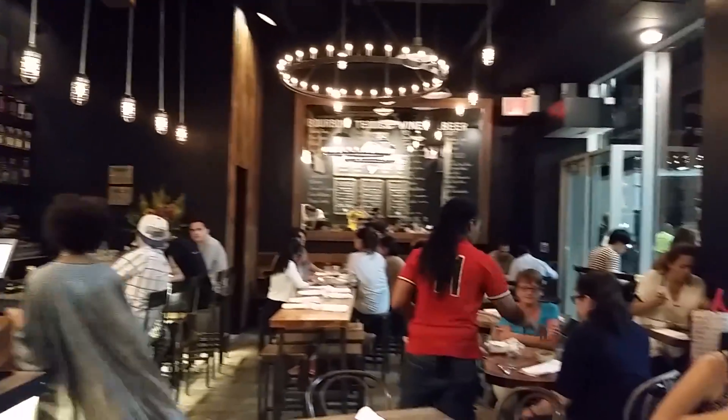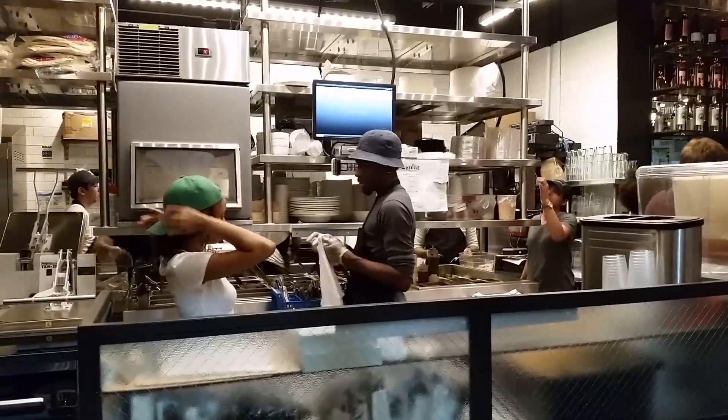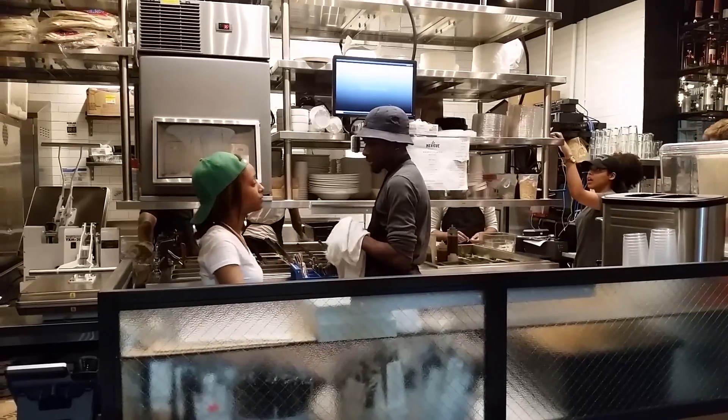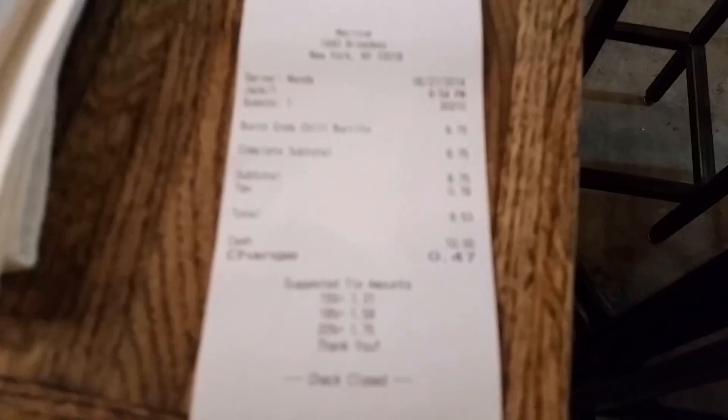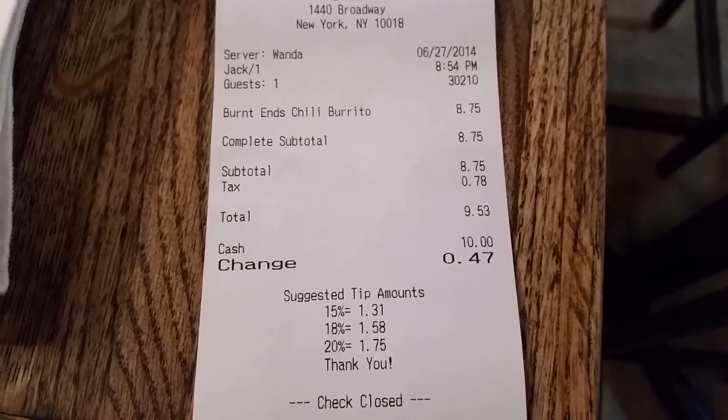I just got it to go because I didn't want to sit here — it's more like a bar, but they've got a big to-go setup, kind of like Chipotle. They're working the dough with a tortilla press and everything. I got the Vernon's chili burrito.